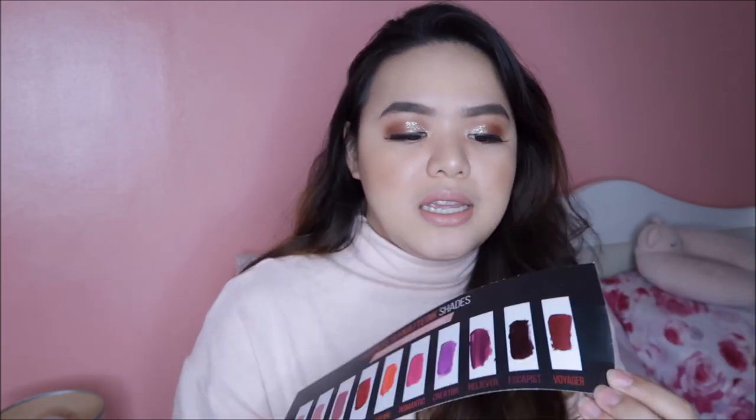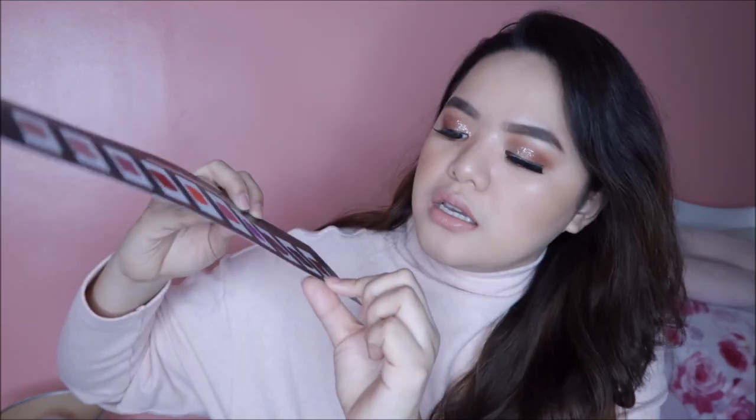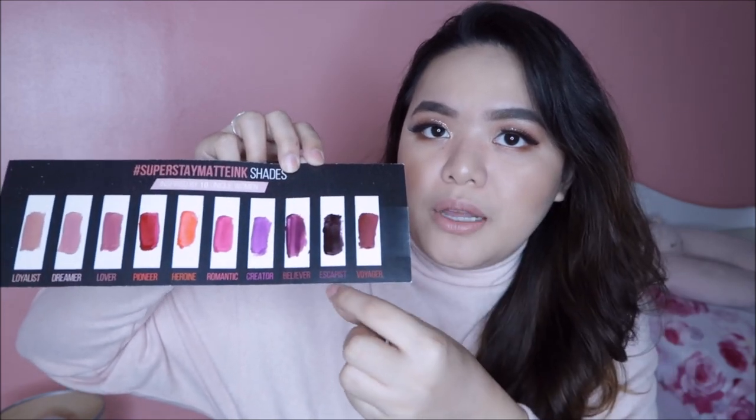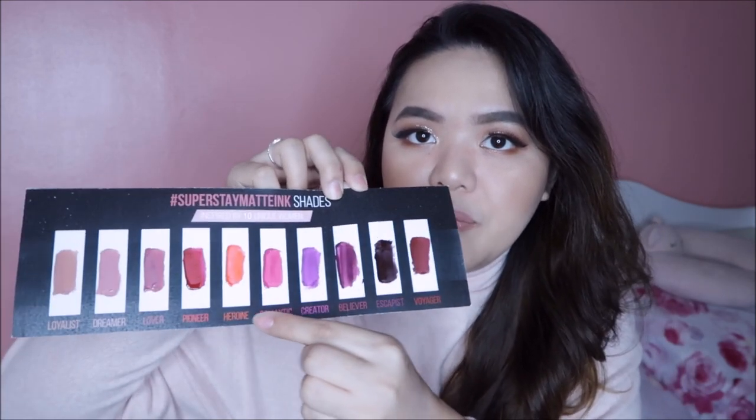Yung pinaka-nude sa sampung shades. Pero meron din tayo ng mga bold colors like si Voyager, si Escapist — hindi siya black pero para siyang super plummy violet. Meron ding purples, reds, oranges, and pinks. Mapa-nude, mapa-bold, meron kayong siguradong magkukustuhan dito. Hindi ko lang alam kung pag sinamahin mo na siya ng bulalo or something yung greasy, we're going to test that out. Thank you, Maybelline, for sending this — I'm going to do another video dedicated for these, swatch them sa aking lips.